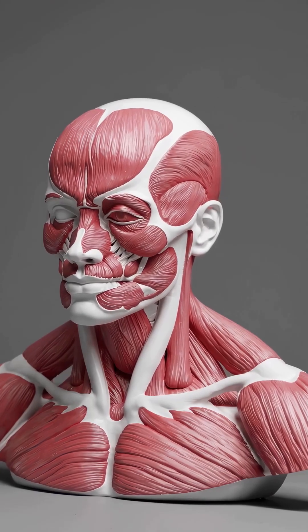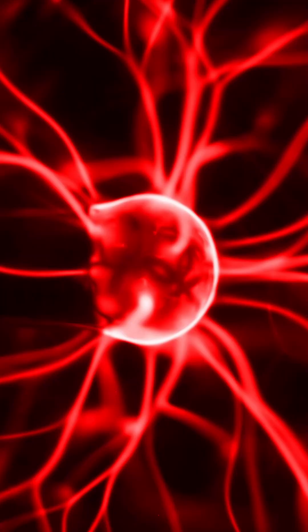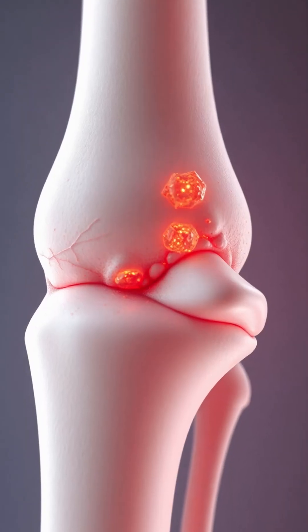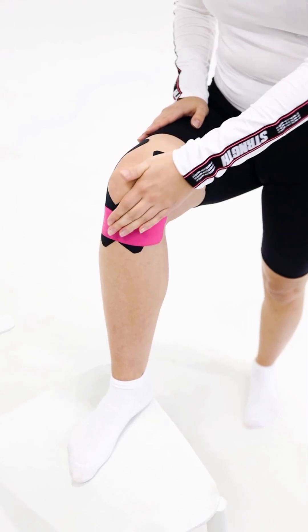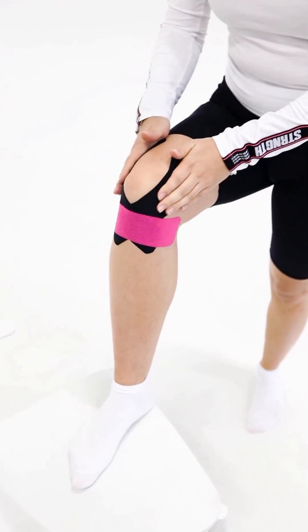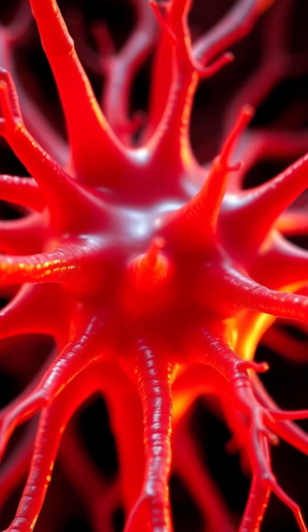The waves penetrate about 4 centimeters deep, spreading energy through the tissue. That energy does a few key things: it increases blood flow and oxygen delivery to the area, it breaks down scar tissue and calcifications that can restrict movement in joints, it stimulates collagen production and cellular regeneration — helping tissue remodel and repair — and it reduces pain partly by desensitizing nerve endings and interrupting chronic pain signals. In other words, we're not masking symptoms; we're reigniting your body's healing process.